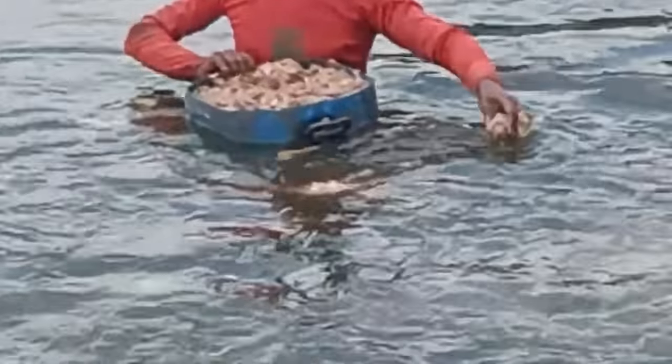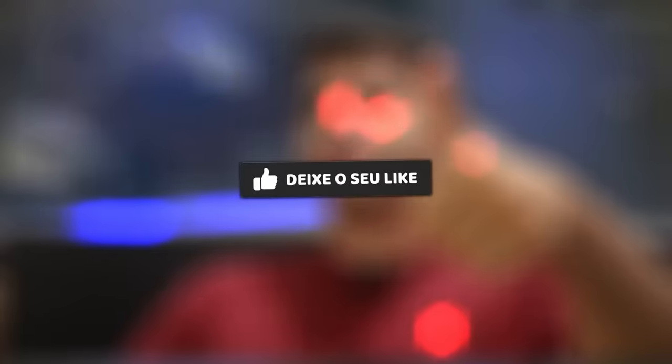Pra vocês terem ideia, alguns criadores oferecem até restos podres de animais pra esses bichos comerem, e eles adoram. Se você ficou curioso, continua assistindo, deixa o seu like e vem comigo que eu garanto, o vídeo tá muito top.